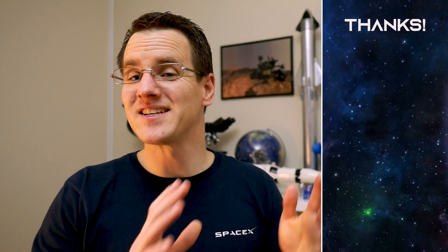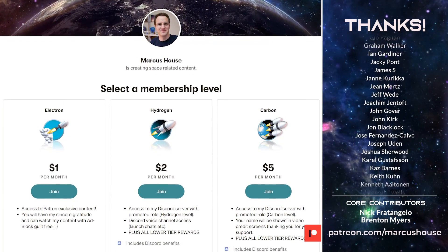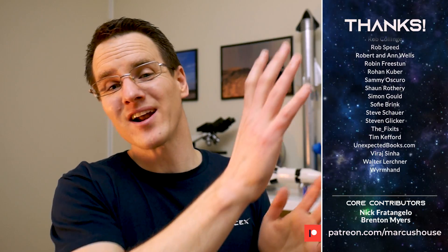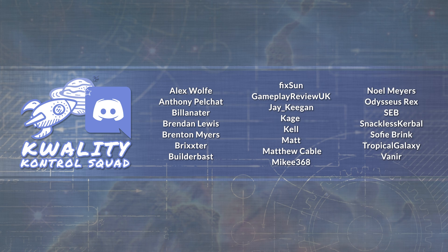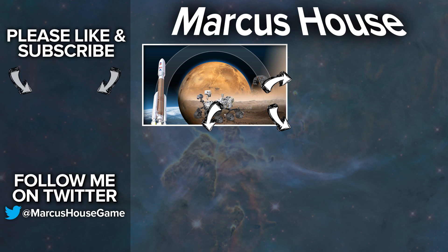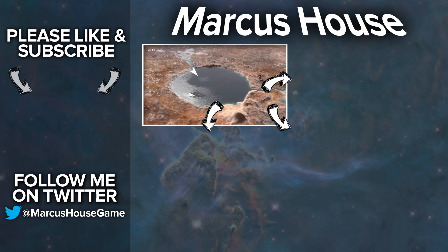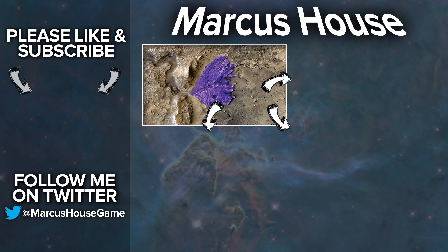A huge thank you to my amazing patrons — your generous support has allowed me to increase the time I can spend on this content. If you'd like to join, head to patreon.com/marcushouse to interact with me via Discord, access early content, and have your name listed. A massive thank you also to my quality control squad for helping me research and proof the material for all of these videos. Today in the bottom left is my video last week on the Mars 2020 mission. Thank you everyone for watching, and we'll see you in the next video.